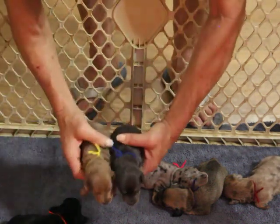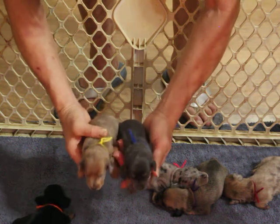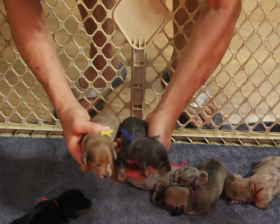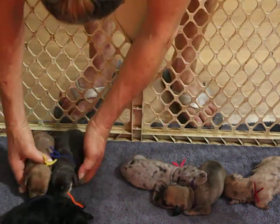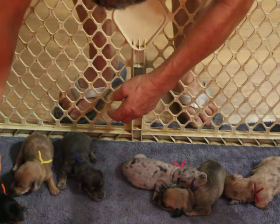These two boys are each priced at $1,500, and that requires a neuter contract and pet registration. If you're interested in full registration, give me a call. The black and tan little boy is on hold.